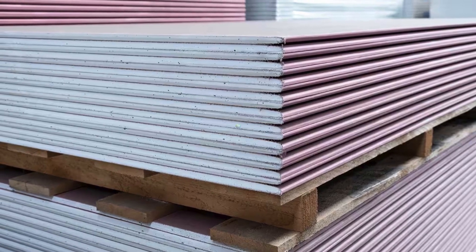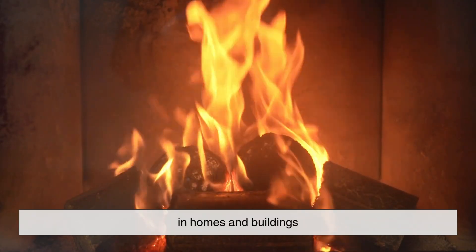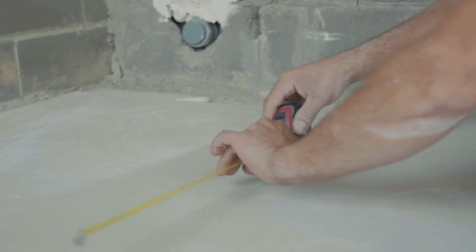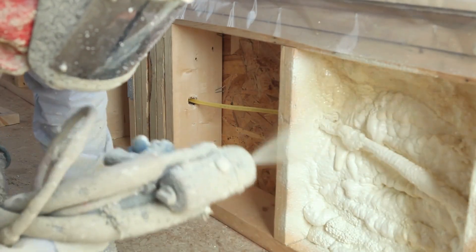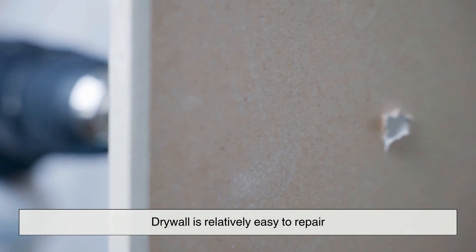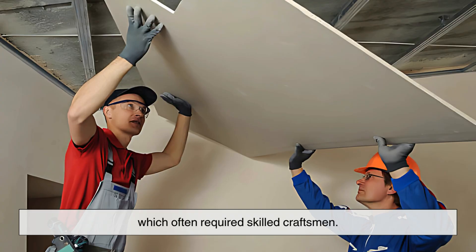Third, fire resistance: at the core of drywall is gypsum, a naturally occurring mineral that contains water molecules. When exposed to fire, this water is released as steam, which helps slow the spread of flames — making drywall a critical safety feature in homes and buildings. Fourth, versatility: drywall can be used to create textured surfaces, arches, and intricate ceiling designs, and it serves as an excellent base for paint, wallpaper, and decorative finishes. Fifth, easy repairs: small holes can be patched up quickly, while larger damage can be fixed by replacing a section of the panel — far easier than repairing traditional plaster, which often required skilled craftsmen.